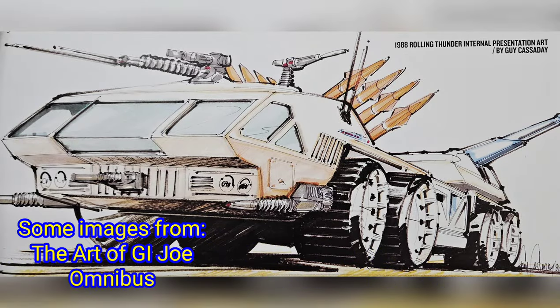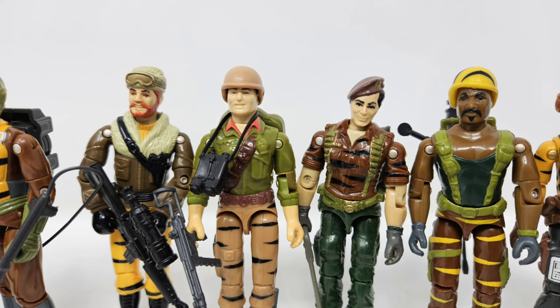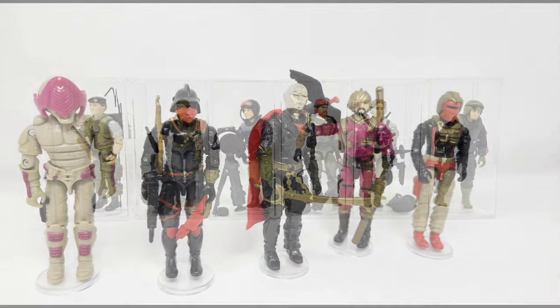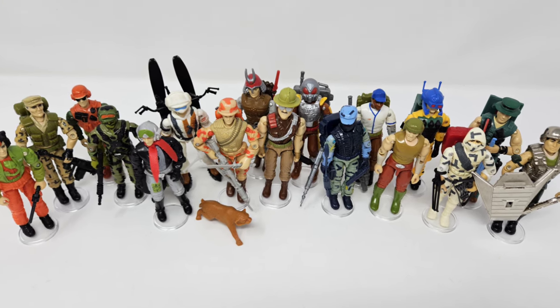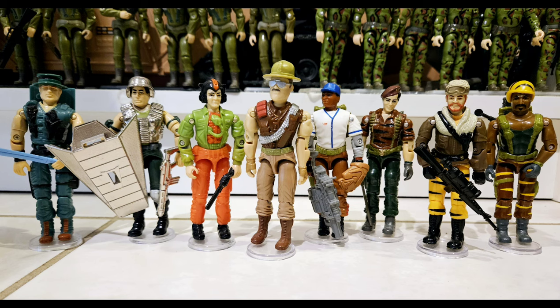G.I. Joe did find some new ways to stand out. In particular, this 1988 year was heavy on sub-teams, giving us the likes of Tiger Force as well as Night Force and Destro's faction known as the Iron Grenadiers. Some characters were revisited in new versions at the time, and G.I. Joe filled out its usual expected assortment of new characters, both in single-carded form but also as drivers and pilots for vehicles.